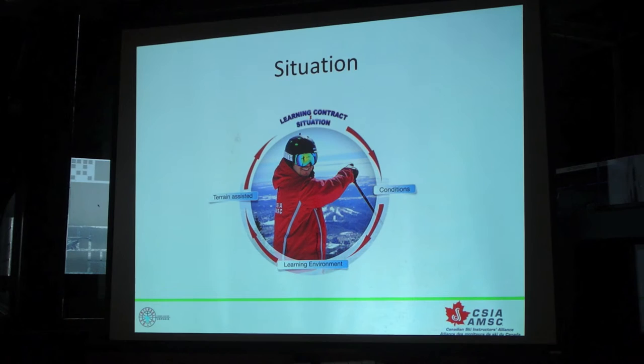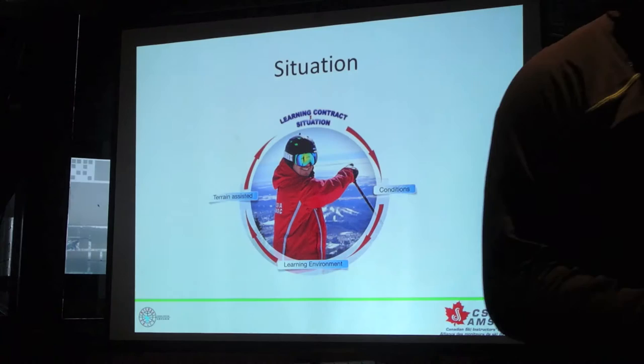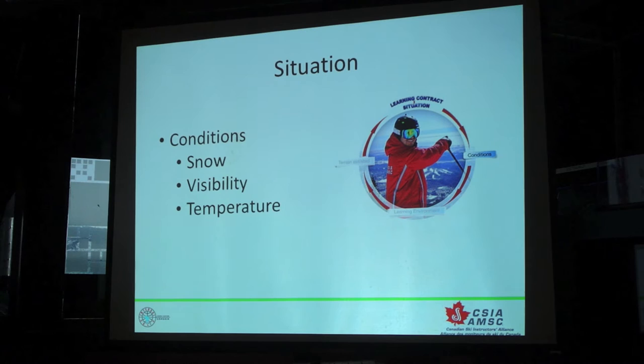The second filter that we put into our decision-making process is your situational awareness. We make decisions based on the terrain that's around us, the learning environment itself. Is it a group of 20 kids in a very crowded beginner area? Or do I have that perfect, flat, sloped, groomed, sunny day? And the snow conditions — is it icy, is it powder, whatever it might be. So the conditions: snow, visibility, temperature. The learning environment, the slope — what's the degree of the slope, does it slope off to one side, does it get narrow at the end, what's my safety factor?